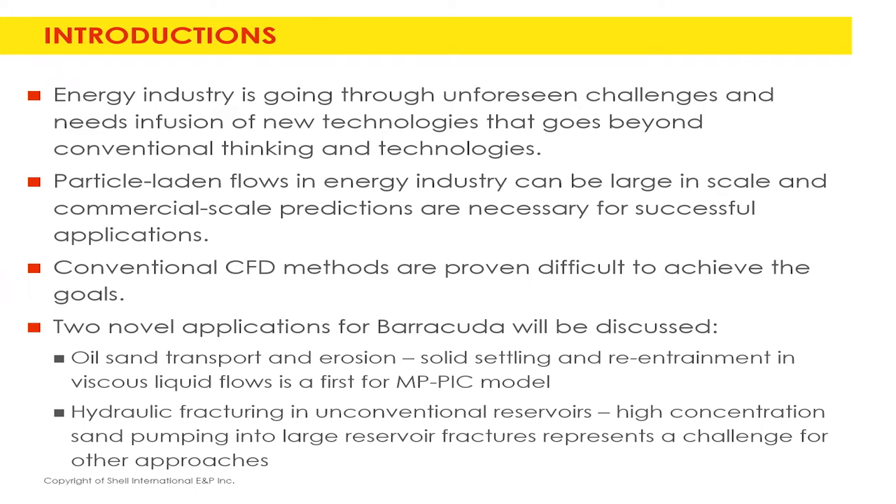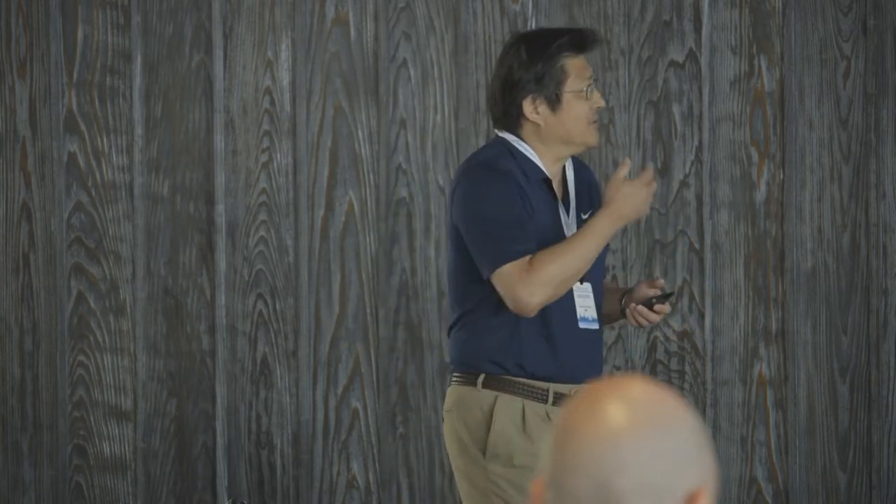Everybody knows the energy industry is going through enormous challenges — lots of changes, new energy sources, and oil companies just trying to survive due to oil cost fluctuations. There are also lots of requirements from shareholders who want greener operations, especially for European companies. So companies are trying to get into newer, more carbon-neutral technologies. Particle-laden flow in the energy industry is very large in scale, just like in refinery operations.